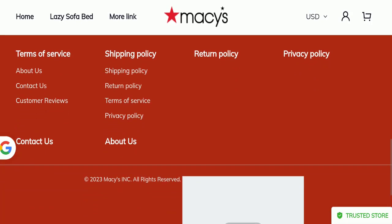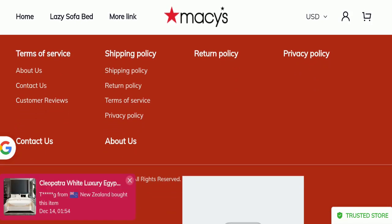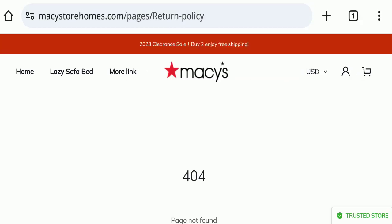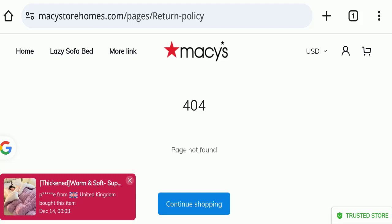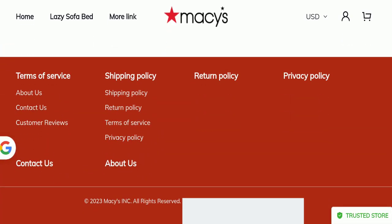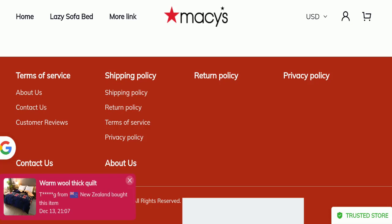The return and refund policy section is also blank, which is another negative sign. Additionally, this website is not active on any social media platform, which is also a very negative sign.